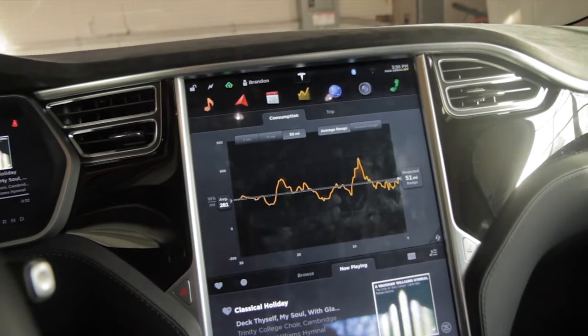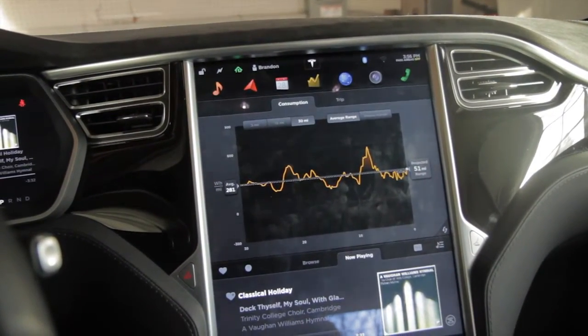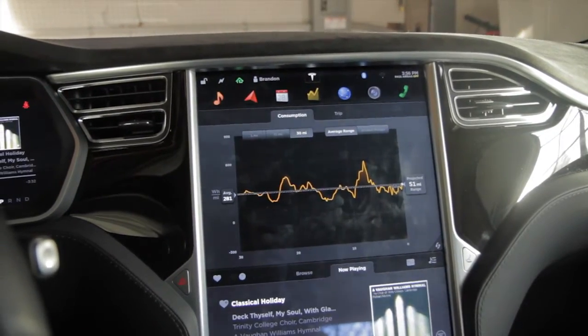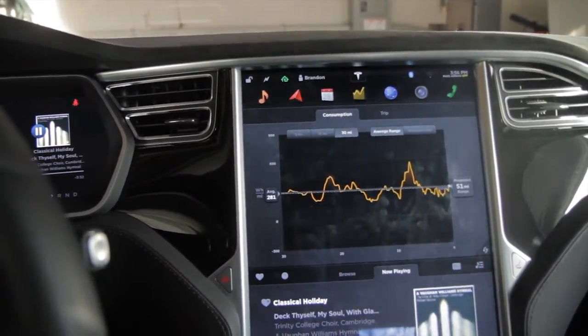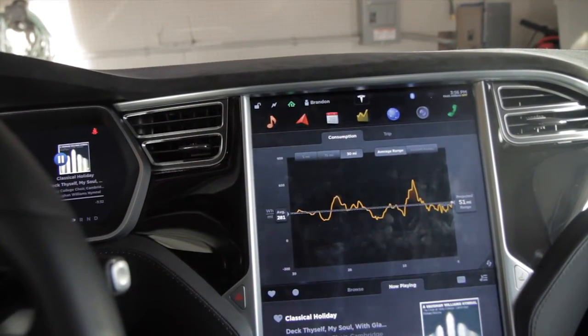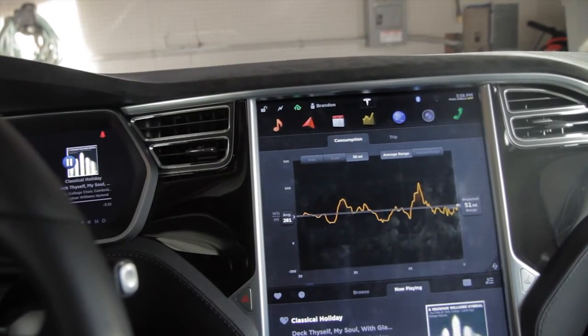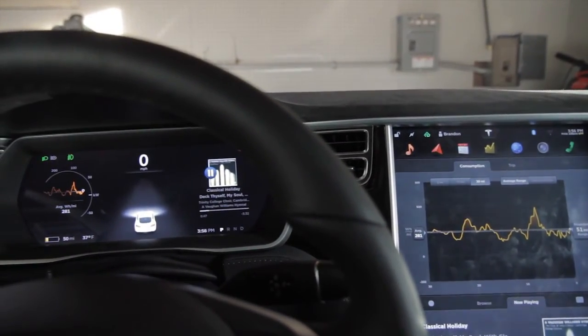I'm definitely glad I charged as much as I did. Overall it was a fun trip. I used autopilot for at least 80% of it, which worked very well and very smoothly. Thanks for watching, and I hope to see you in the next video.